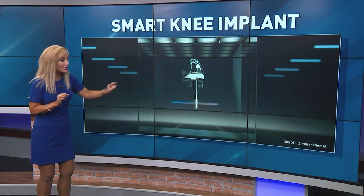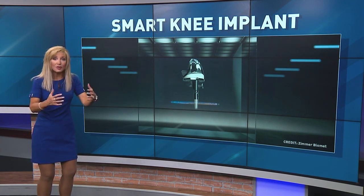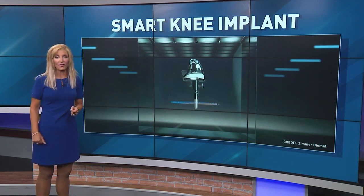It has tiny sensors in that extension and they capture information critical to your recovery. As this picture of Ann's knee, provided by Ohio and Kentucky's Beacon Orthopedics, shows...